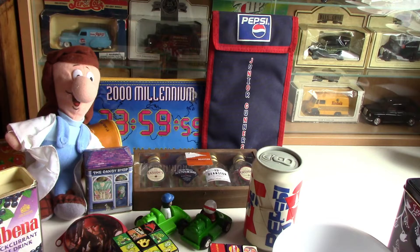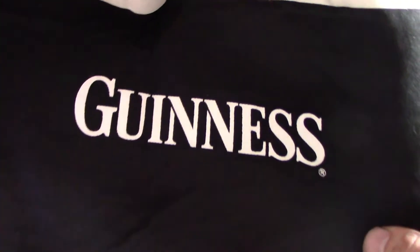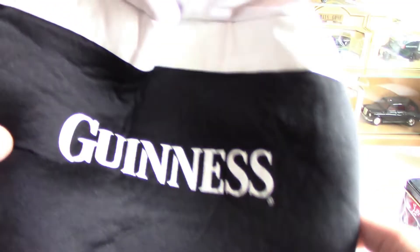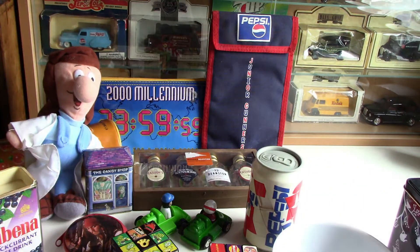This next one is back to Pepsi — it's a Pepsi Junior Gunners case that you can put things in. I'm not sure exactly when this one is from. It's Gunners, so that's Arsenal, and I'm guessing it was to promote some young football team — Junior Gunners. It's got the famous Pepsi logo on the top, which has changed quite a bit over the years — maybe that's a video I'll do sometime, whereas the Coca-Cola logo hasn't really changed that much.